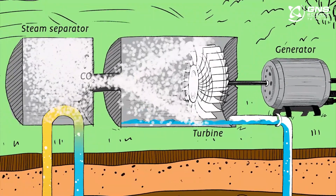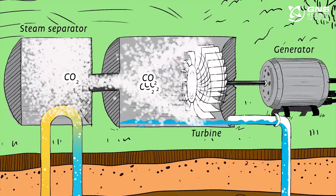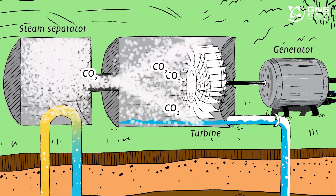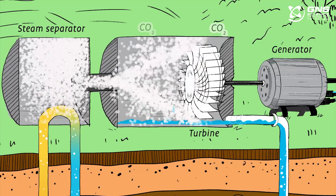When the water turns into steam, so do the gases. And at a geothermal power plant, even though the water is re-injected into the system, it may not include all the CO2. Some CO2 is released into the atmosphere.